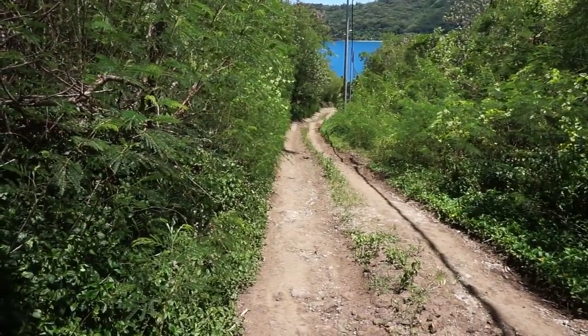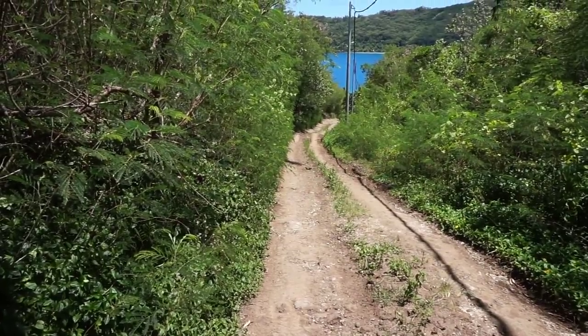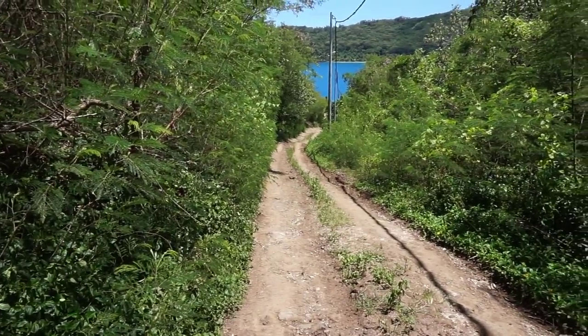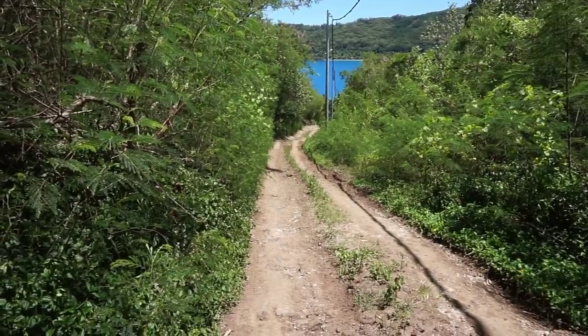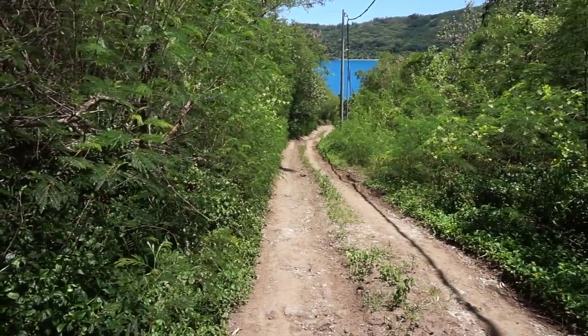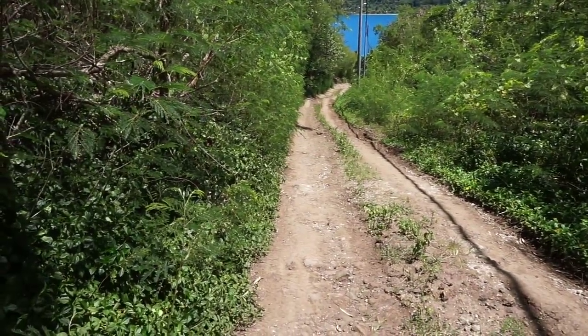This is the path I have taken so far. You can see how steep the climb has been. In the far distance, the seawater that you see is the Bay of Fanui, F-A-A-N-U-I.